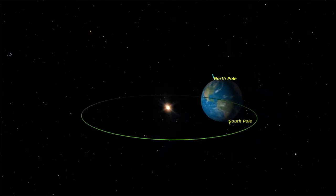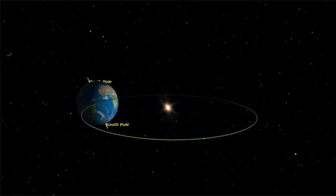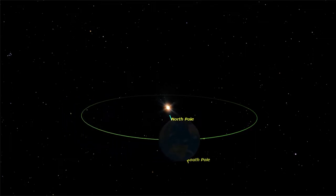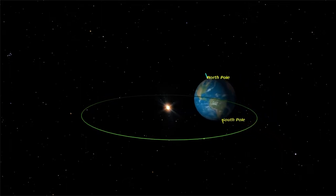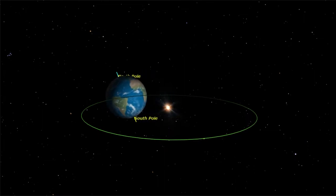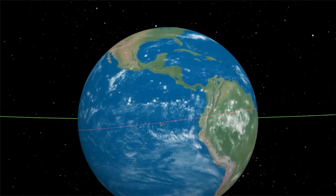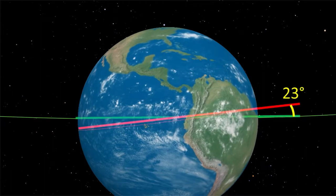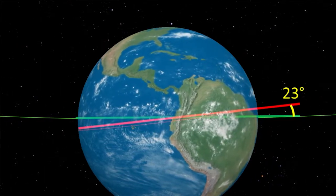Let's watch the Earth travel around the sun, a trip that takes one year. The path the Earth follows is called its orbit. Do you notice anything when you look at the poles of the Earth? Notice that the Earth is tipped over a bit as it travels. The Earth's equator does not line up exactly with its orbit — the Earth is actually tilted 23 degrees, and that tilt affects which part of our world gets more sunshine.